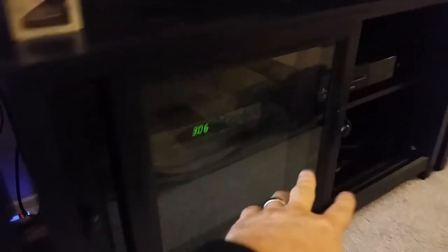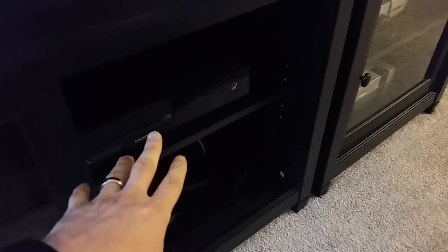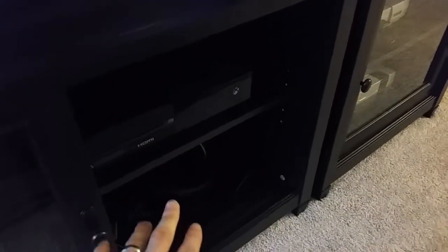Moving on to our center console here. I just got my regular cable box over here, and then I got my Xbox One. It's actually the only current console system that I have here in the living room.